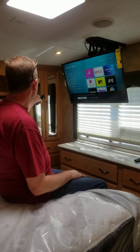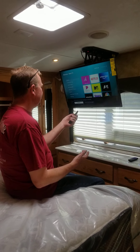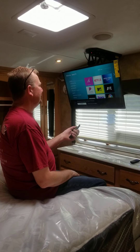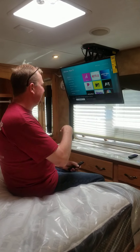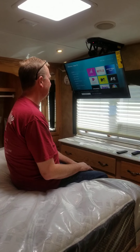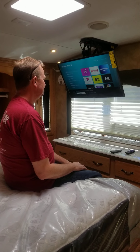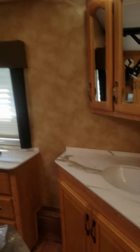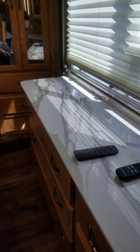Most of the older units have a smaller TV, but this one has all flat screen TVs. It has a controller so that the TV will actually tuck up and hide away — as you can see it's tilting up and it'll disappear.